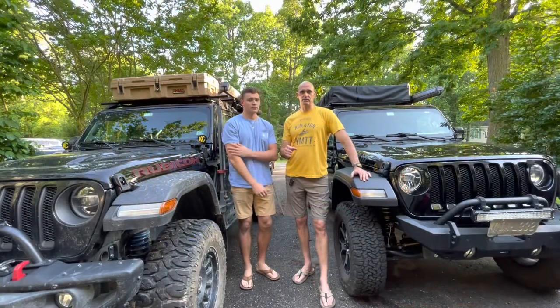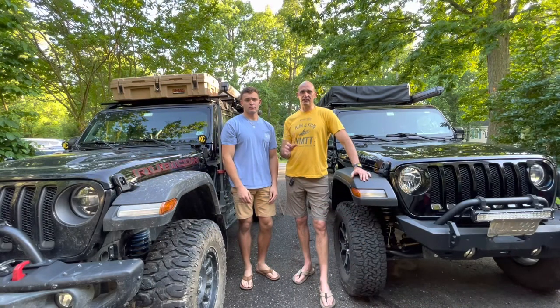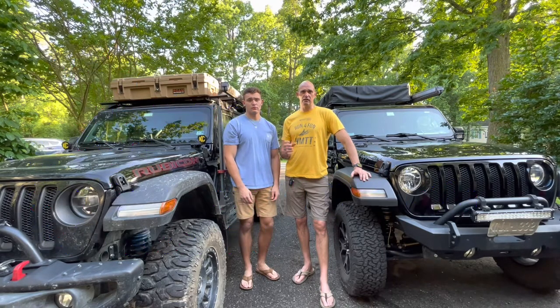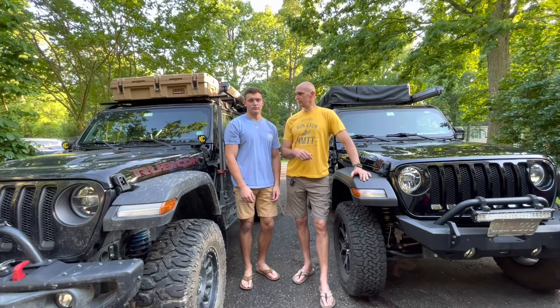I hope you guys got something from the video. Those are my five top things I need every time I go to camp: the refrigerator, the Jet Boil, the stove, the Sea to Summit utensil kit, and the Yuko plate kit. These are things we use every day every time we're on the trail. Please like, share, comment, and subscribe if you haven't. This is Dan and Jacob from Fisher Jeep Adventures — we'll see you on the trail.